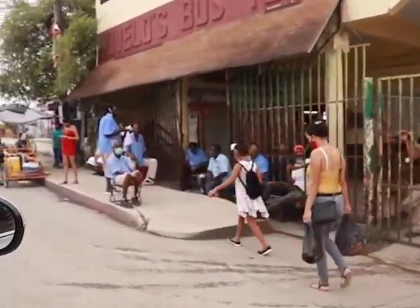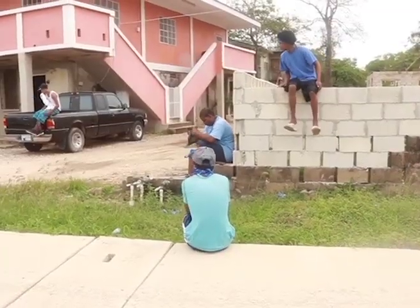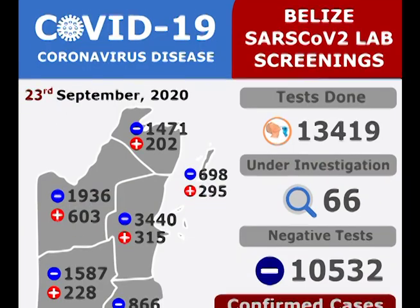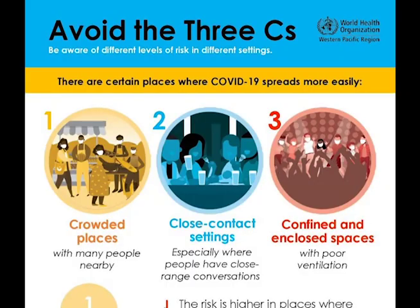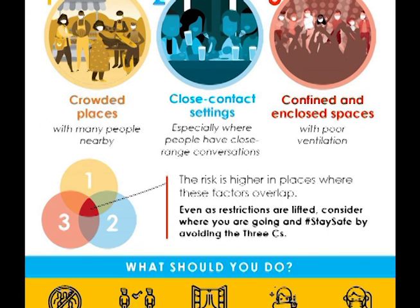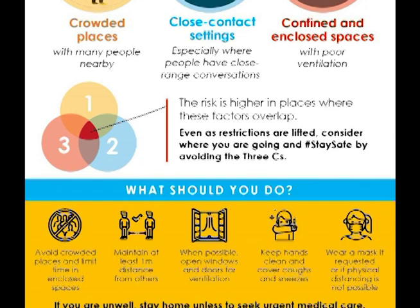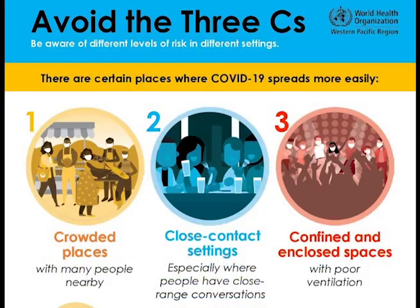Since the government lifted the countrywide state of emergency, we've all been adapting to life in a pandemic, even as the virus continues to spread within the country. Recently, the World Health Organization offered three easy-to-follow rules to help you avoid becoming infected. They call it avoiding the Three Cs — these include the high-risk settings for transmission. The first is to avoid crowded places.